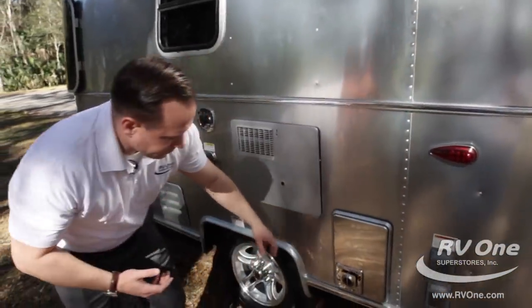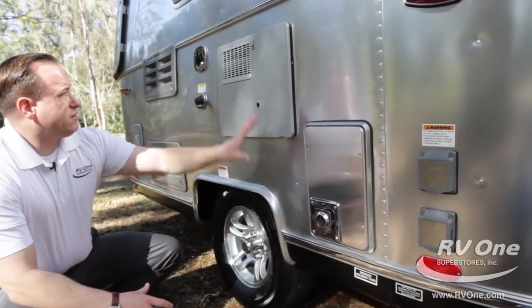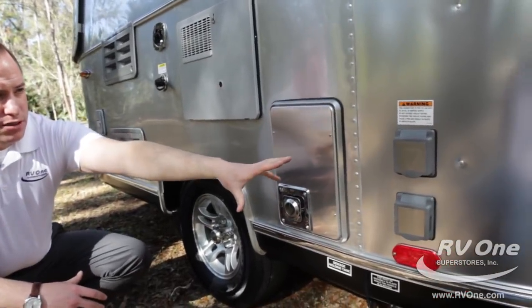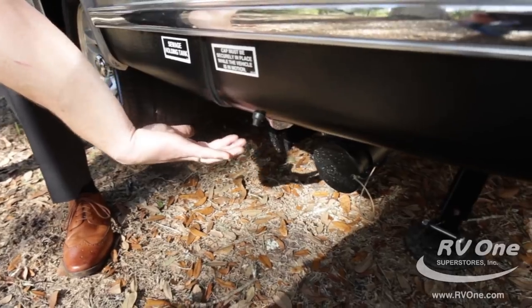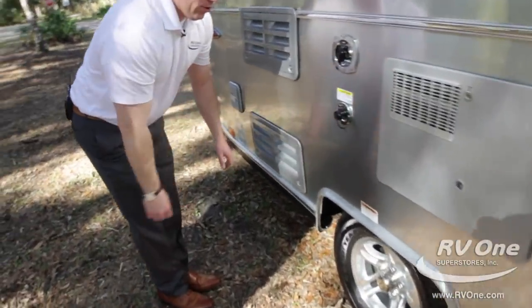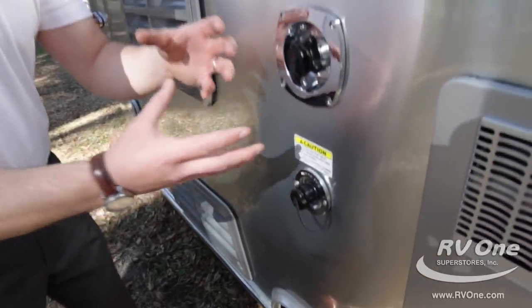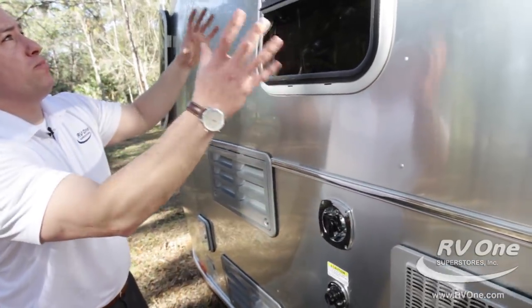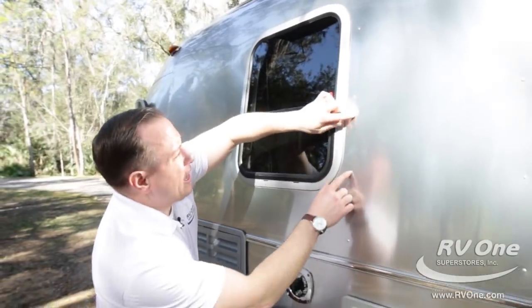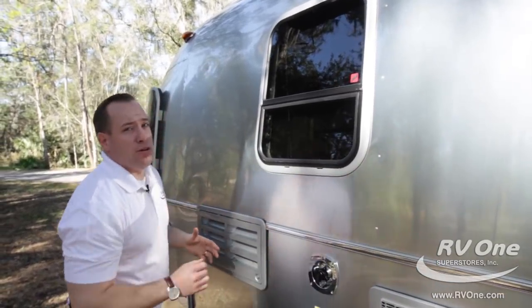Let's check out the basement. You have all your utility areas here — your Atwood furnace, your hot water heater up top, all your plugins for electrical, and your sewage holding tanks down below. They even put a little light underneath here so you can see what you're doing. They also give you a fresh water fill and a city water fill, and they put an upgraded water pressure regulator on the water fill. Most brands won't do that — it's an added $75 value. Airstream gives it to you at no charge.